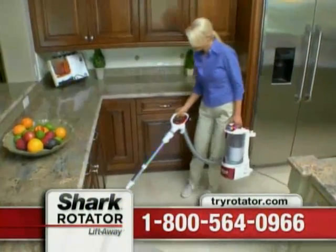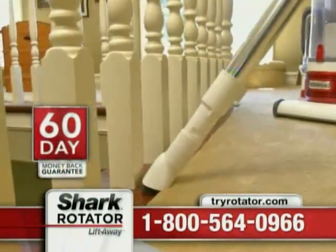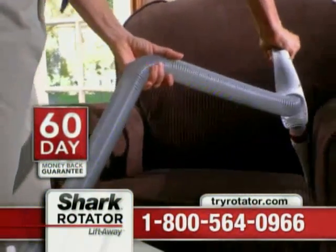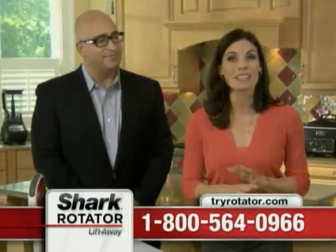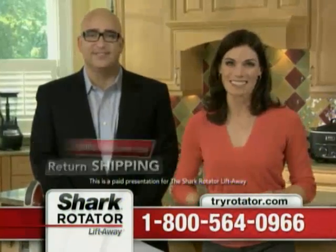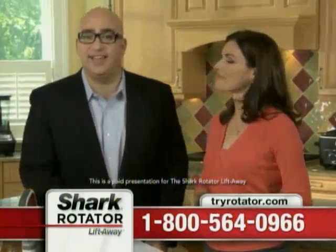Why wouldn't you take advantage of this incredible offer? You get 60 days to try the new Rotator Lift-Away right in your own home. If you don't love it, no problem — send it back, and Shark will even pay return shipping. Call now. I guarantee you'll be happy you did.